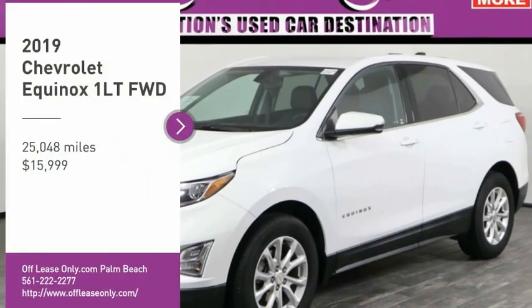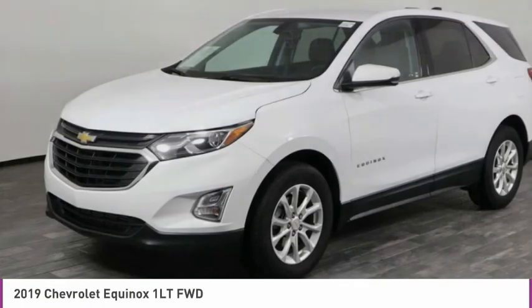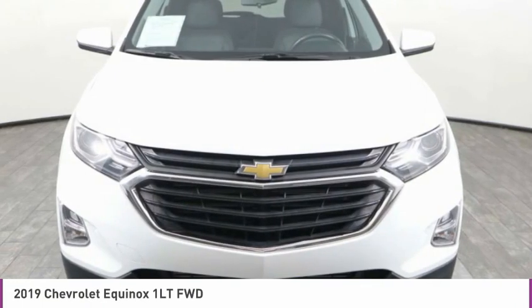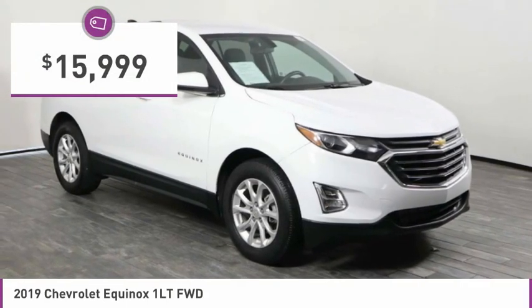Looking for the right vehicle? Check out the 2019 Equinox. Fuel efficiency, safety, and value equals the Chevy Equinox, and is priced below $20,000.